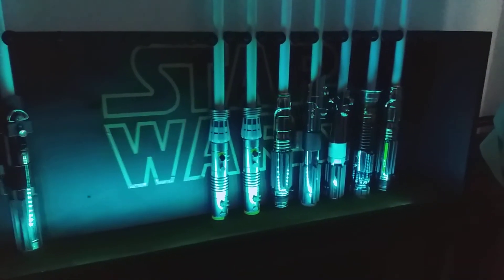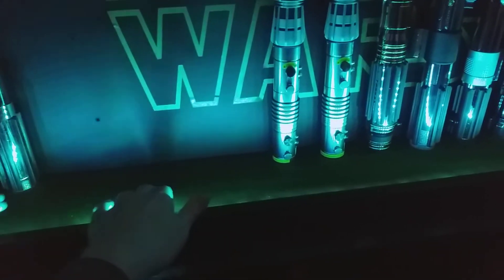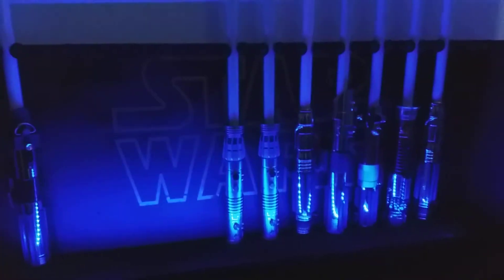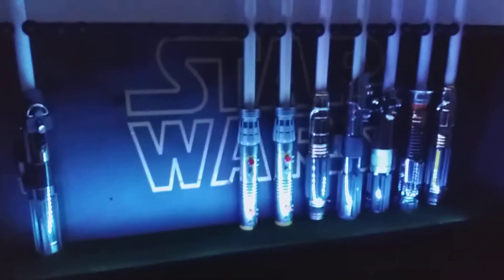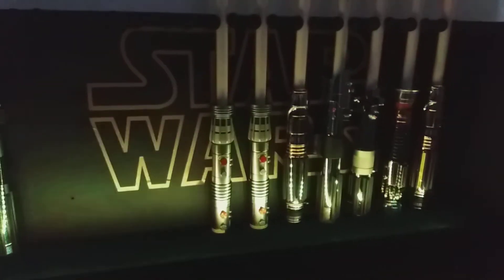And you made this yourself? Made it myself — got all the wood cut at my local DIY shop, screwed it all together, spray painted it, put a decal on it, and added these little dowels. I also put some green baize down which looks like a little mini putting green! The LEDs at the bottom were only $6.99 on Amazon, really easy to find.